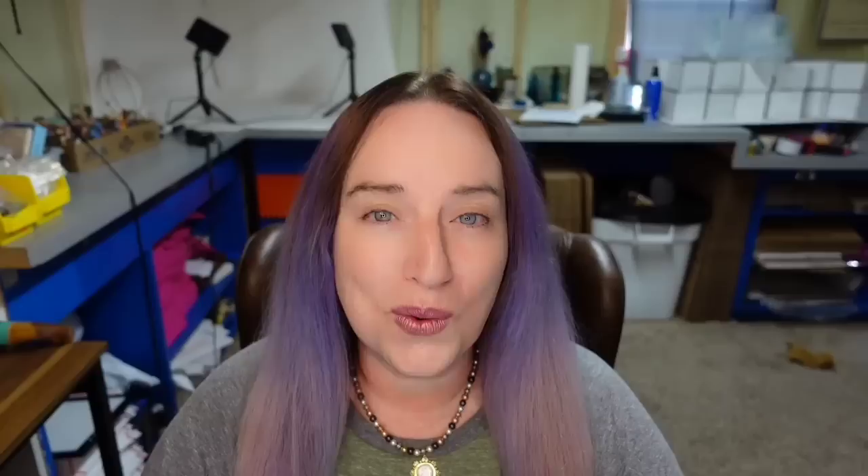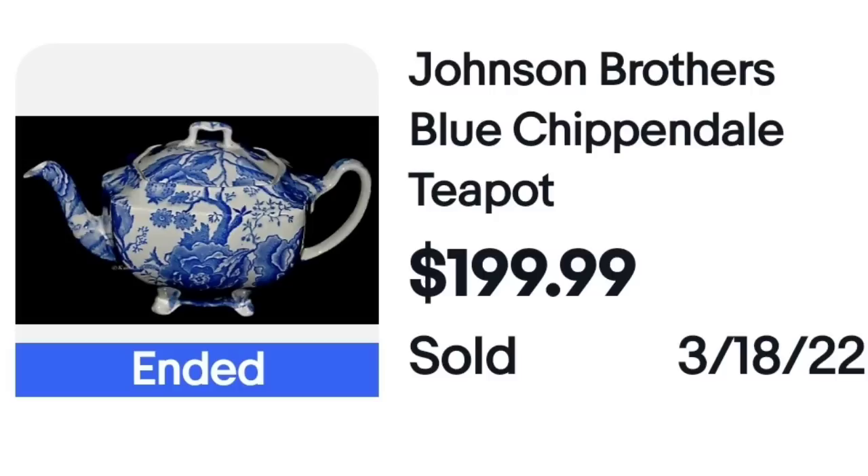Next is another company I come across quite often and you should definitely keep an eye out for. All of their pieces can do pretty decent — that includes their plates, oyster plates, serving dishes. Definitely keep an eye out for this name. This is a Johnson Brothers Blue Chippendale teapot, beautiful cobalt blue. This one sold for $199. You can see on the bottom it is marked English Chippendale Johnson Brothers, so you would easily be able to identify it.